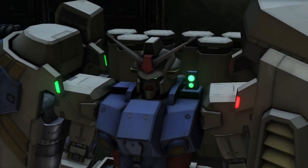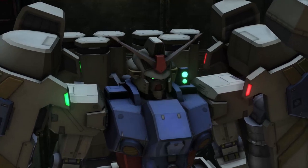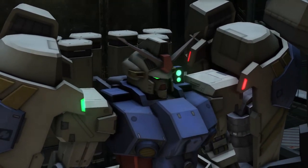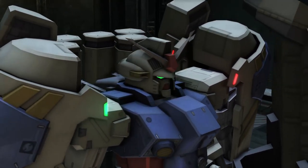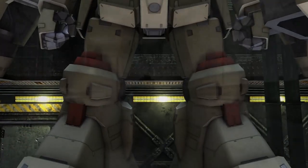Gundam Physalis type MLRS — let me introduce you to the Earth Federation's attempt to copy the Zeon DOM mobile suit: the RX-78 GP-02A Gundam Physalis.